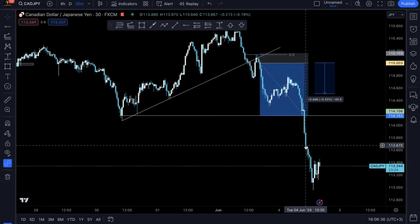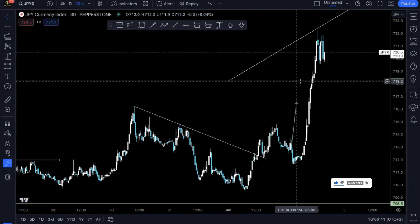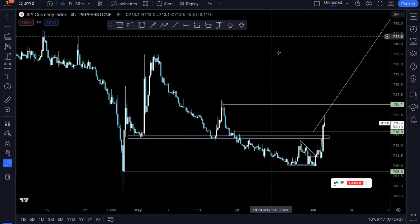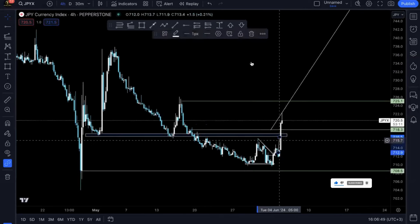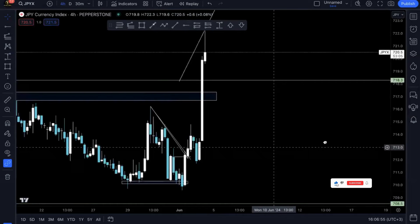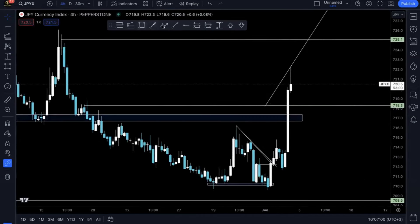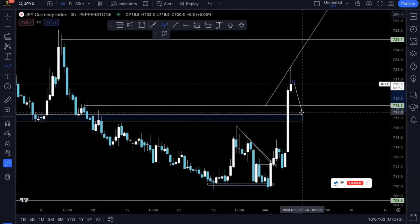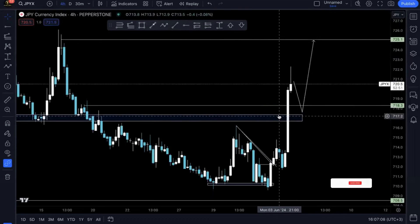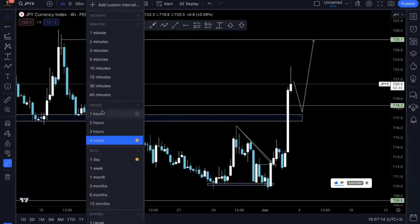Now what am I anticipating next on JPY pairs? I'm anticipating prices to retrace until they reach this structure here, and then pump all the way up there. That's what I'm anticipating to see on JPY pairs, and I'm eager to see how it actually plays out.